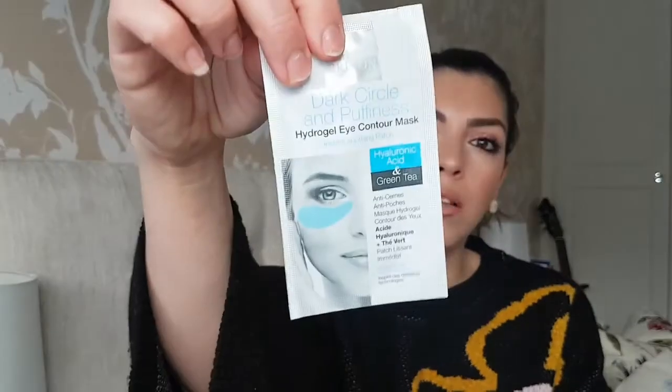The ingredients include hyaluronic acid, green tea, aloe vera, vitamin A for radiance, cucumber extract, chamomile, ubiquinone for age-defying, allantoin for soothing, and vitamin B3. It comes in a little packet — you get two per packet. You take the plastic off, apply it underneath your eye, and leave it on for about 20 to 25 minutes. You can do it first thing in the morning or in the evening.